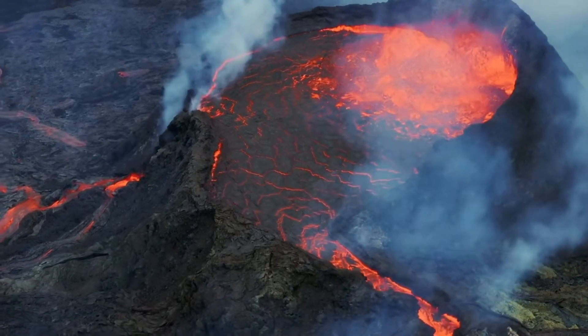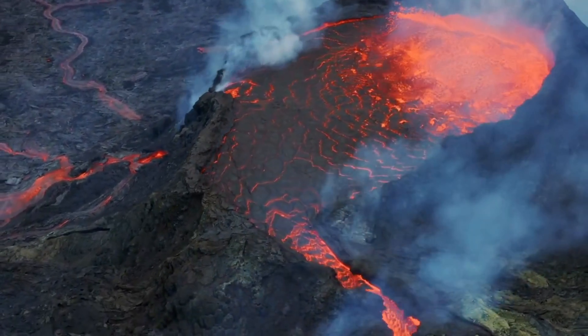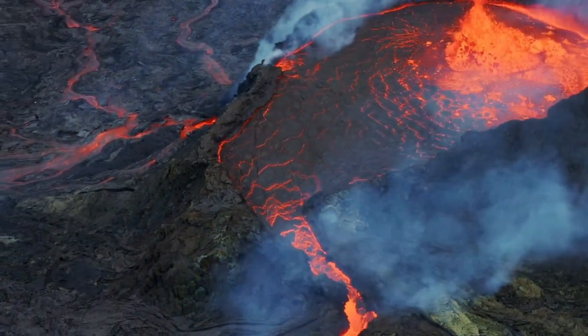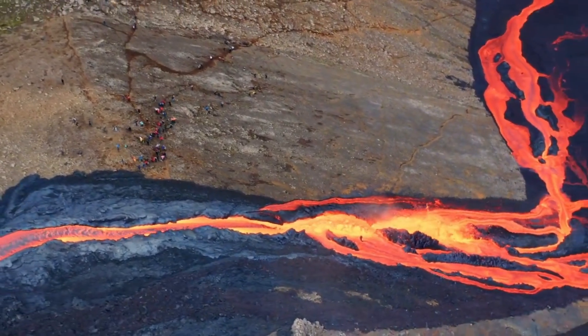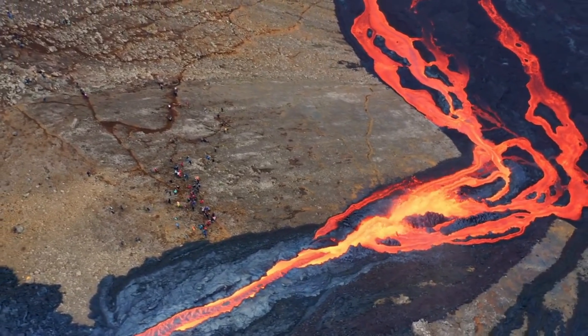While it's uncertain whether the magma tunnel will lead to an eruption, if it does, the event could last several weeks, potentially resulting in more extensive lava flow due to the larger magma volume compared to past eruptions in the area. The scientific community is closely monitoring the situation, with predictions suggesting that if an eruption does not occur within three weeks, the likelihood diminishes as the fractures begin to cool and close.